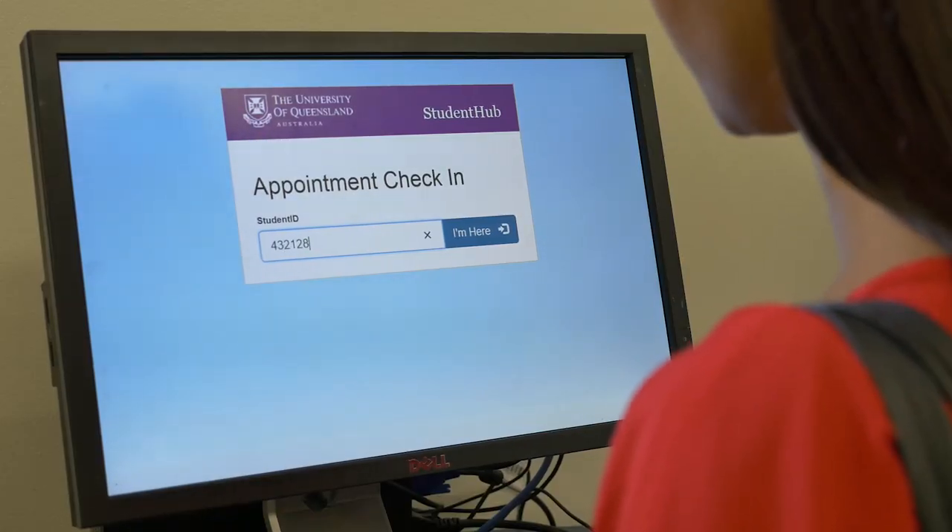While you're getting organised, if you have medical documentation and think you might need special adjustment, get in touch with UQ Student Services. We'll give you the link later.